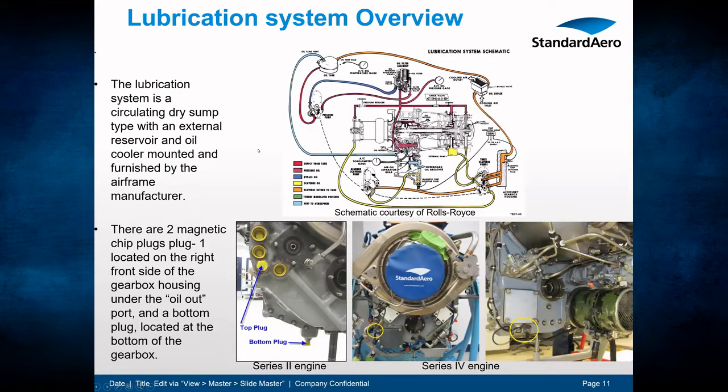An overview of the lubrication system: it is a circulating dry sump type with an external reservoir and oil cooler mounted and furnished by the airframe manufacturer. There are two magnetic chip plugs — one located on the right front side of the gearbox housing under the oil-out port, and a bottom plug located on the bottom of the gearbox. This applies to both C20 and C30 series engines.